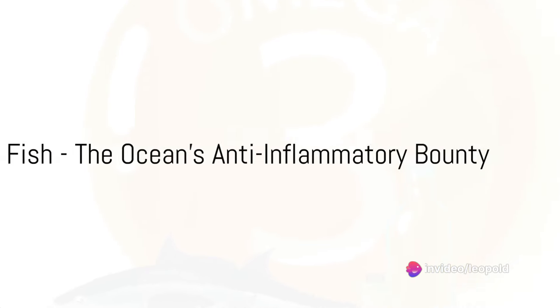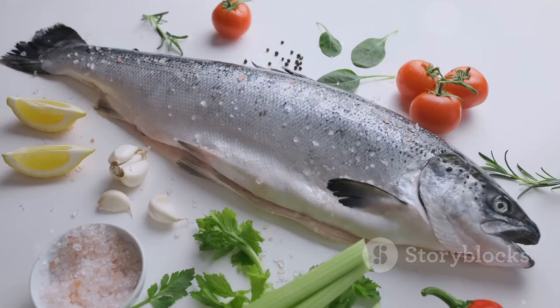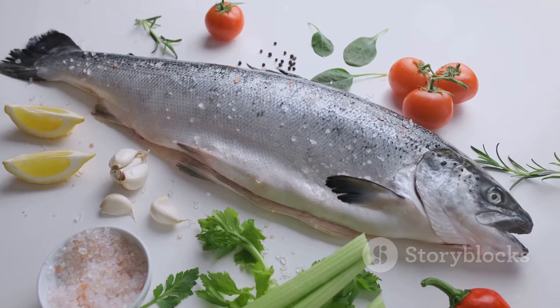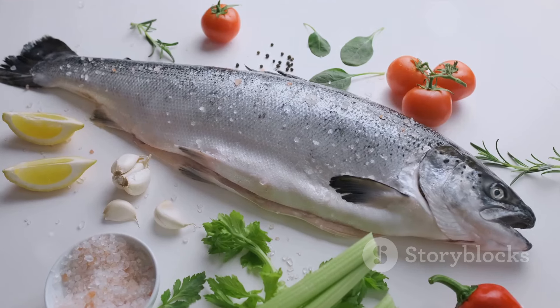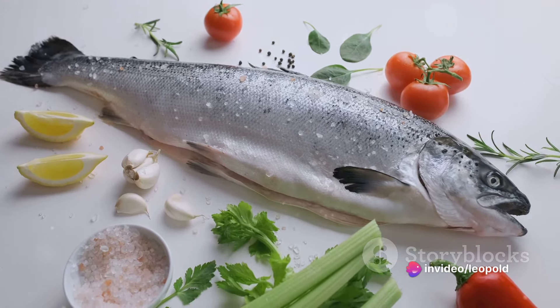Next, we venture into the sea with fatty fish. Fish like salmon, mackerel and sardines are rich in omega-3 fatty acids, which are known to reduce inflammation. Incorporating these into your diet can help keep your body feeling great.